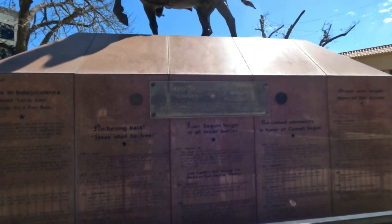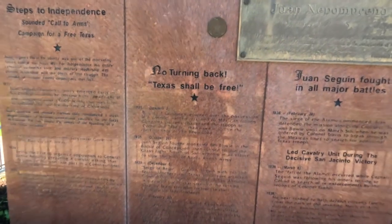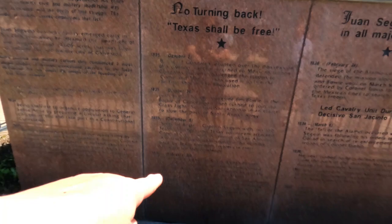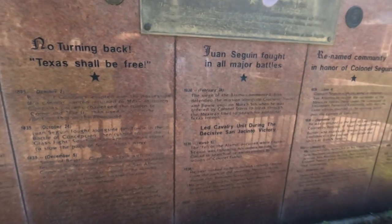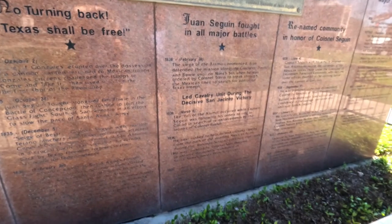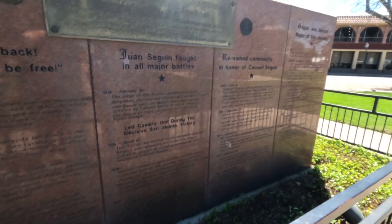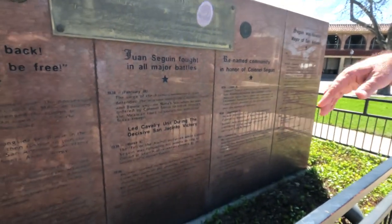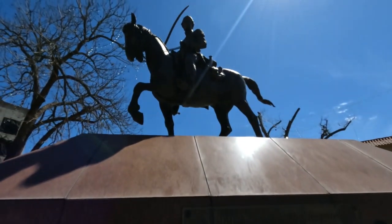Seguin — Seguin calls to arms, campaign for free Texas. Texas shall be free. These are the different years and dates of certain events. He fought alongside Bowie at the Battle of Conception and led the cavalry unit during the decisive San Jacinto victory. He was the senator and mayor of San Antonio. He's the fellow they sent from the Alamo to go get help.